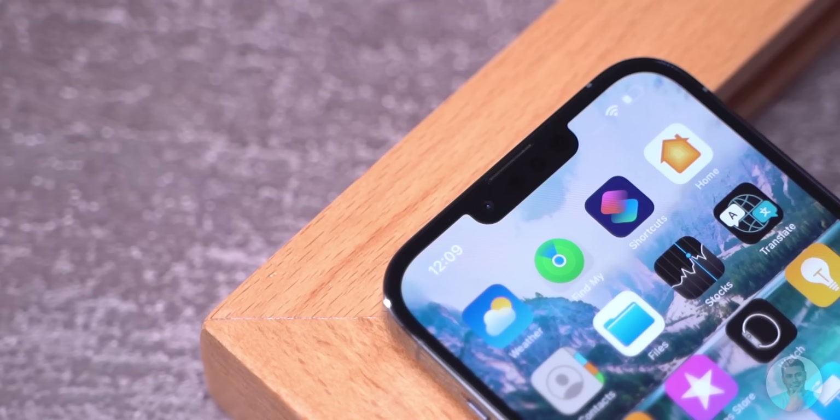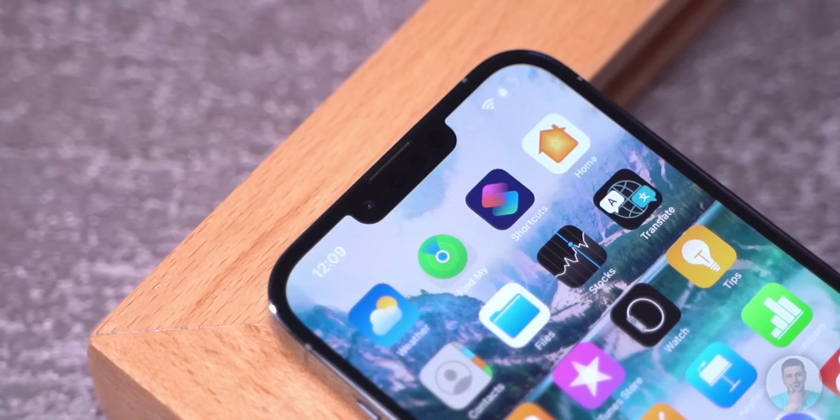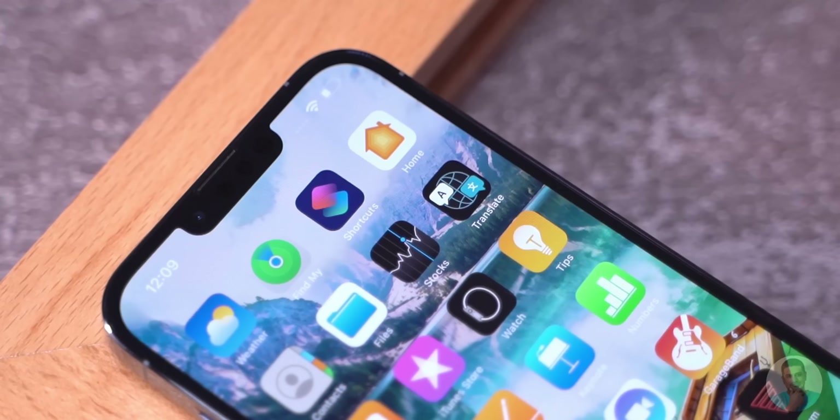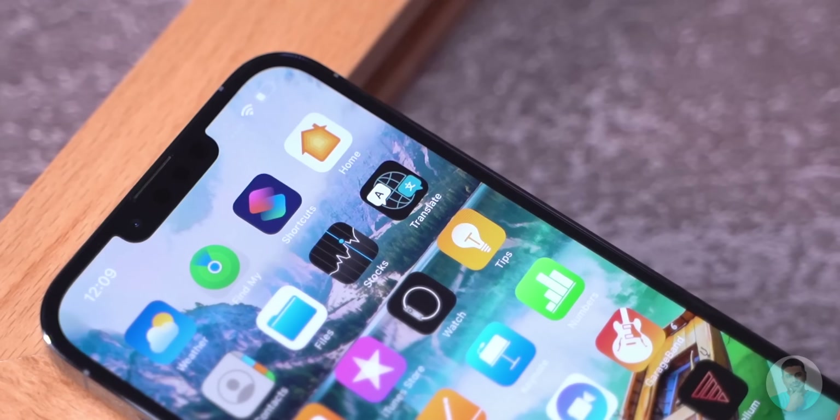We have a 20% smaller notch — not that it makes the notch any less ugly, but it does feel smaller in comparison to the 13 Pro and the basic 13. The colors and viewing angles were never an issue with any iPhone, so it's the same here.